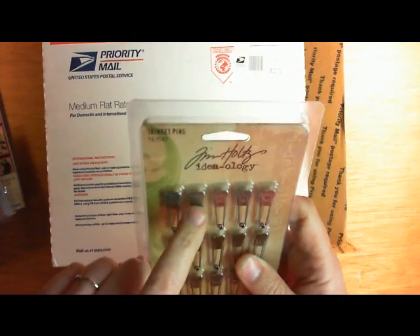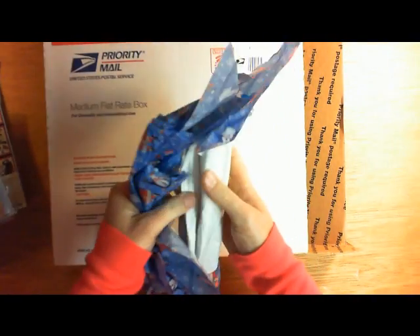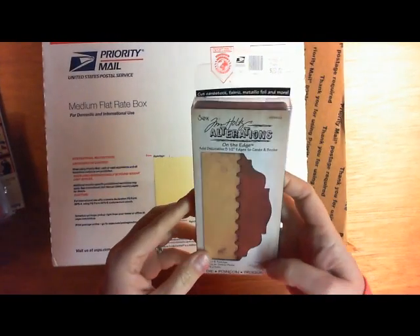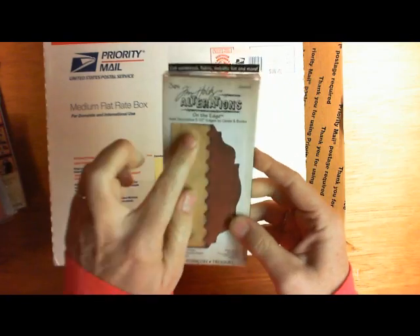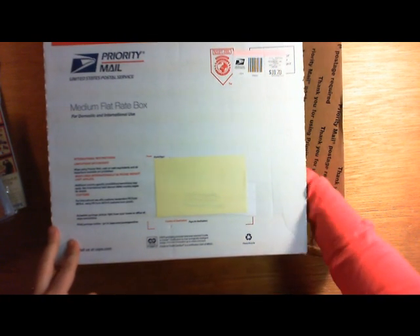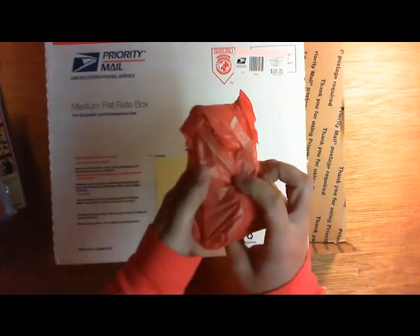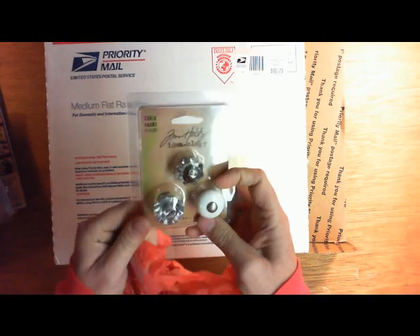Trinket pins — never used these either! I didn't know they had little numbers on them, that's really cool, and there's silver and gold and copper. What's this On the Edge one? Plaque and Postage — that's really cool, it's got like a postage stamp die. That's really neat! I just ordered my Christmas present from my husband — I ordered from Joann's on their 50% off sale. I got the Big Shot, the one that plugs in, it was half off, only like $84! Oh wow, these are neat too — the little doorknobs, the curio knobs.